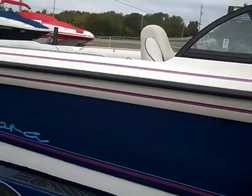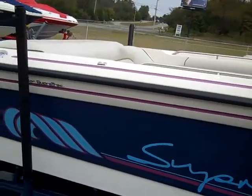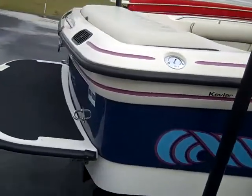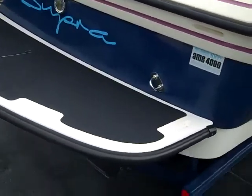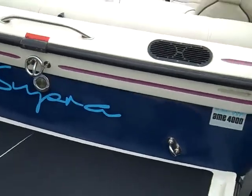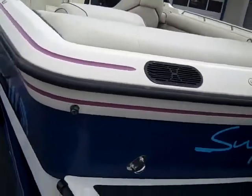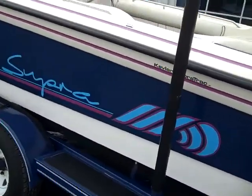It would make somebody a great first time boat. It's good for wakeboarding, skiing, or even surfing. It's got the fiberglass swim platform with rubber mat, and comes with a tandem axle trailer.